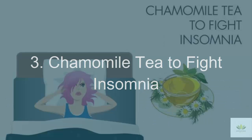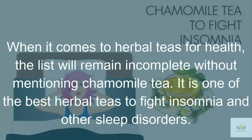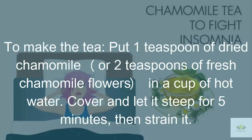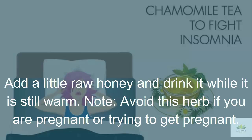3. Chamomile Tea to Fight Insomnia. When it comes to herbal teas for health, the list will remain incomplete without mentioning chamomile tea. It is one of the best herbal teas to fight insomnia and other sleep disorders. To make the tea, put 1 teaspoon of dried chamomile or 2 teaspoons of fresh chamomile flowers in a cup of hot water. Cover and let it steep for 5 minutes, then strain it. Add a little raw honey and drink it while it is still warm. Note: avoid this herb if you are pregnant or trying to get pregnant.